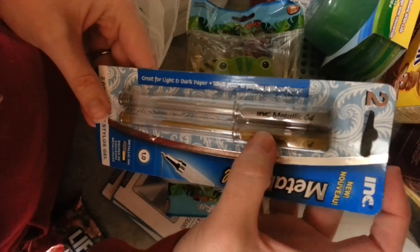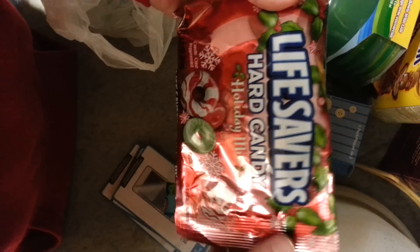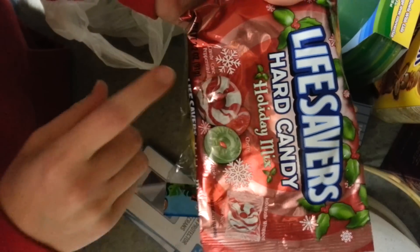And then I got these metallic gel pens. They come in gold and silver. I also got Lifesavers — my daughter loves Lifesavers — so this will be a stocking stuffer.